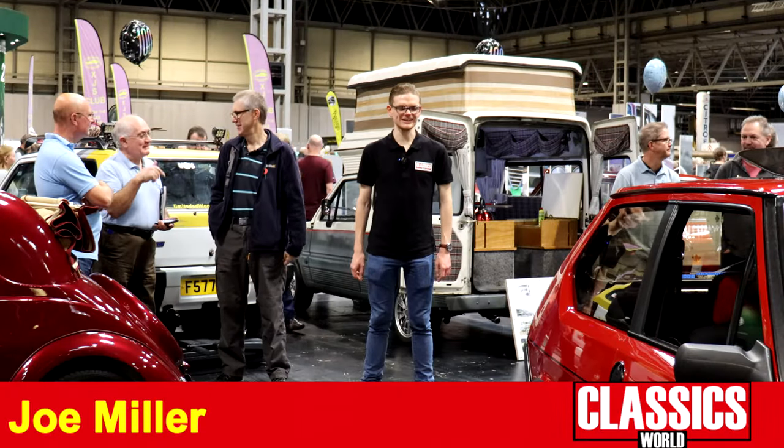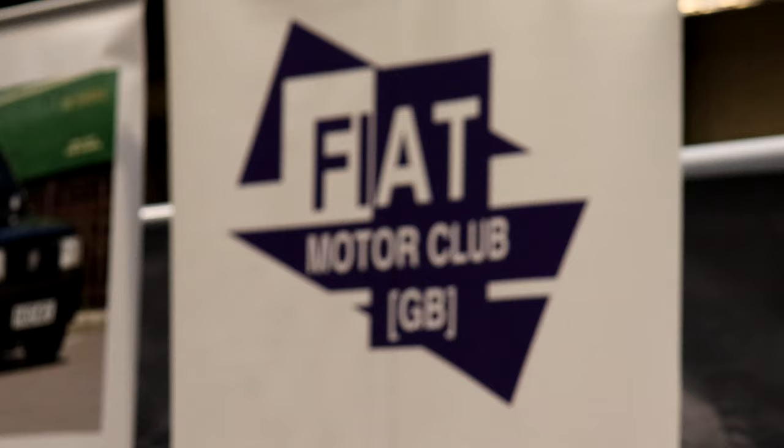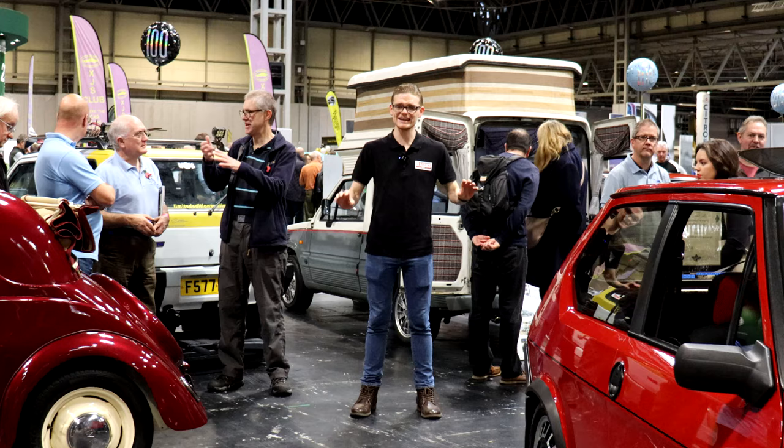This one's a bit of a personal one for me. I love my Fiat, and Fiat Motor Club GB could be the ultimate celebration of all things Fiat. Myself and Steph from Lancaster Insurance have come to have a chat with them here at the Classic Motor Show to find out why they love Fiat so much and why, if you're into anything Fiat, you need to join.